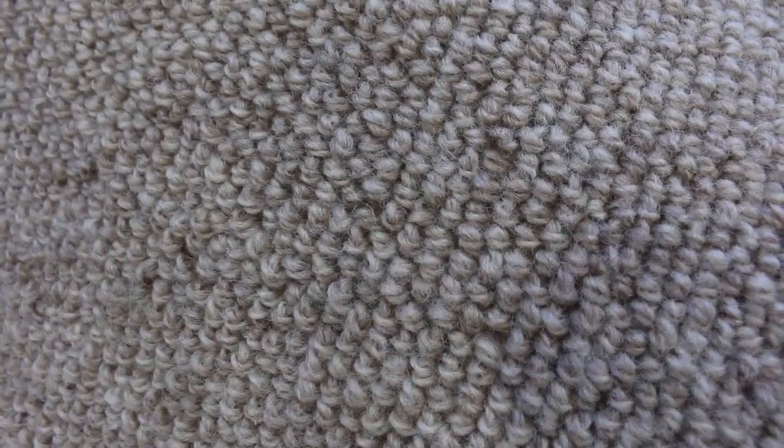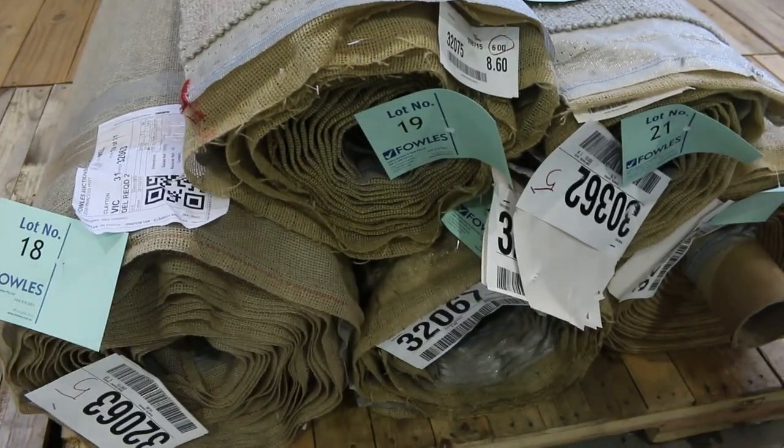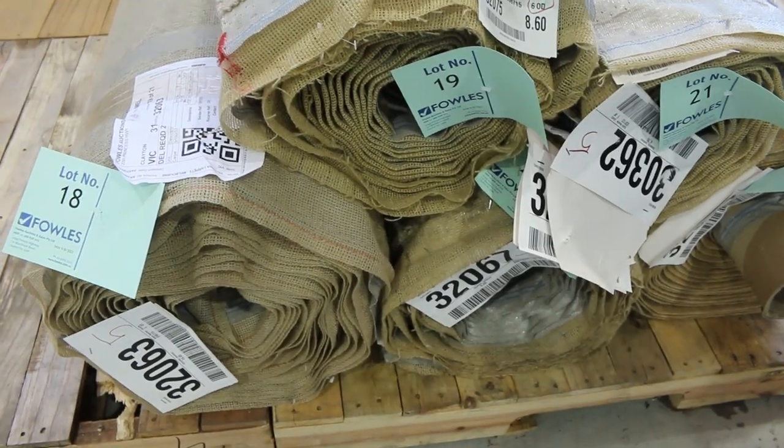These are pure wool loop piles — sort of a Burberry look which is becoming more and more popular again. That carpet there normally goes for around $140 a metre. We'll clear it out the door — I'll start at $30. It may sell for $30, it could sell for a little bit more, but it's certainly going to be excellent value.